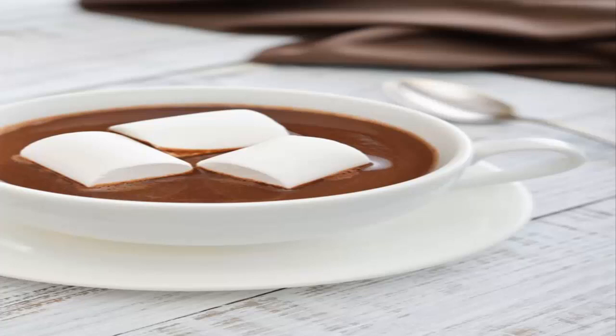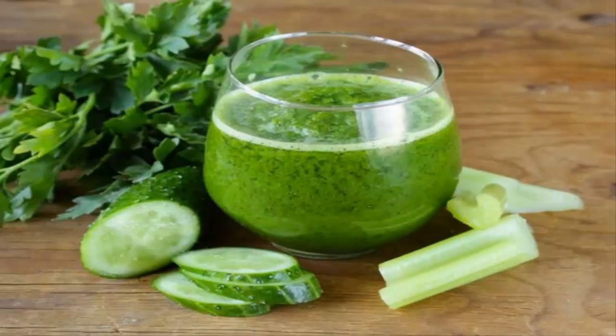Number 13: celery and cucumber juice. With the celery as the central axis of our liquefied, we will take a total of two stems cut into pieces of about three inches. We will mix it together with a cucumber also cut into small pieces. To finish, we will add a handful of parsley and a lemon.